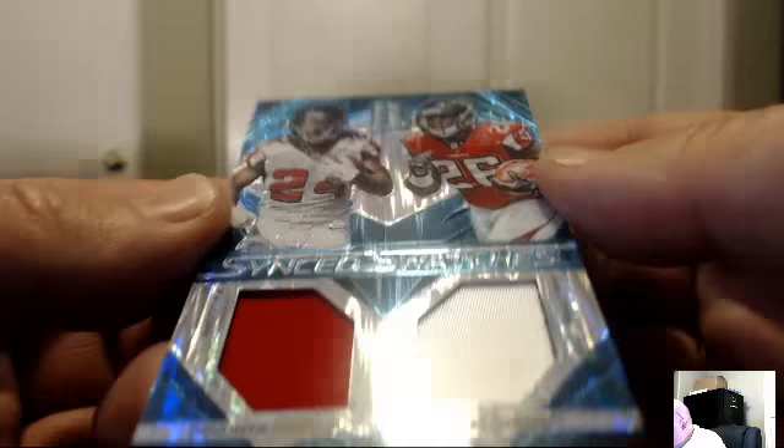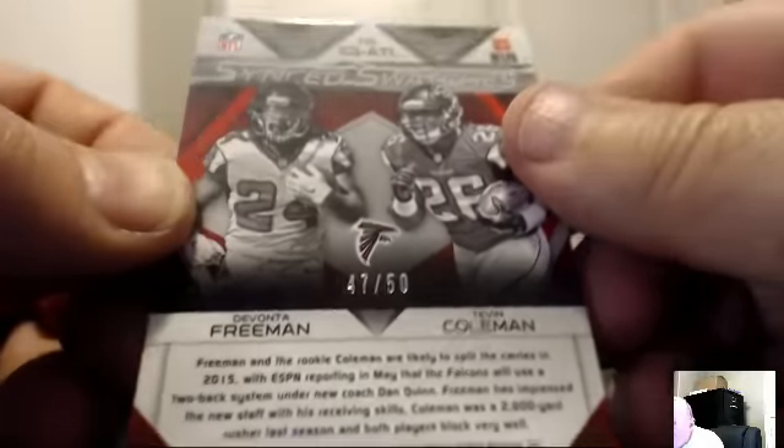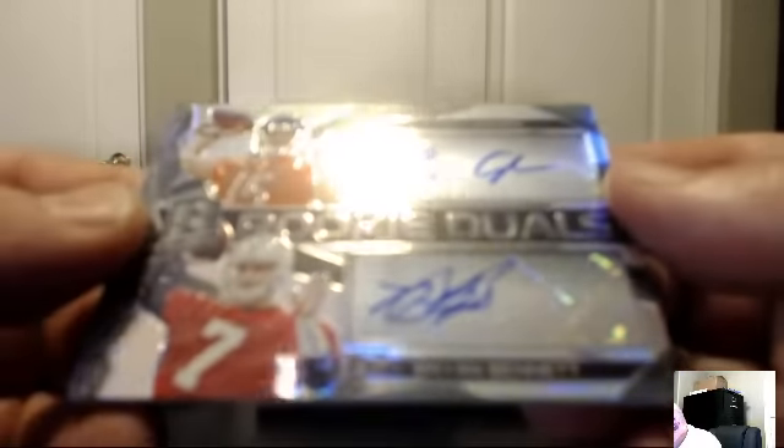For the Atlanta Falcons, Sync Swatches blue version: Devontae Freeman and Tevin Coleman, dual jersey number 47 of 50. The Falcons belong to JS Torino. Rookie dual: Shane Cardin and Brian Bennett — the Bears and the Colts, number 78 of 199.